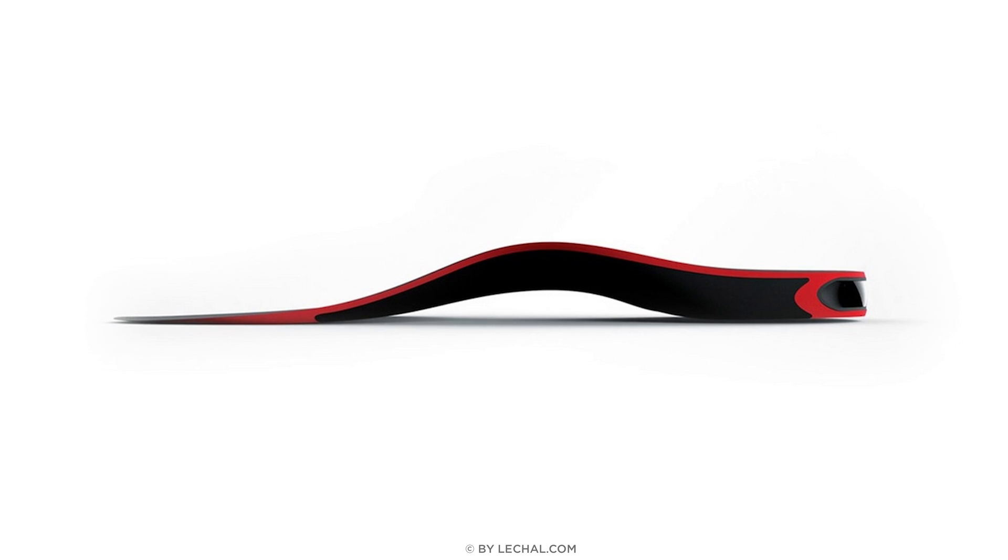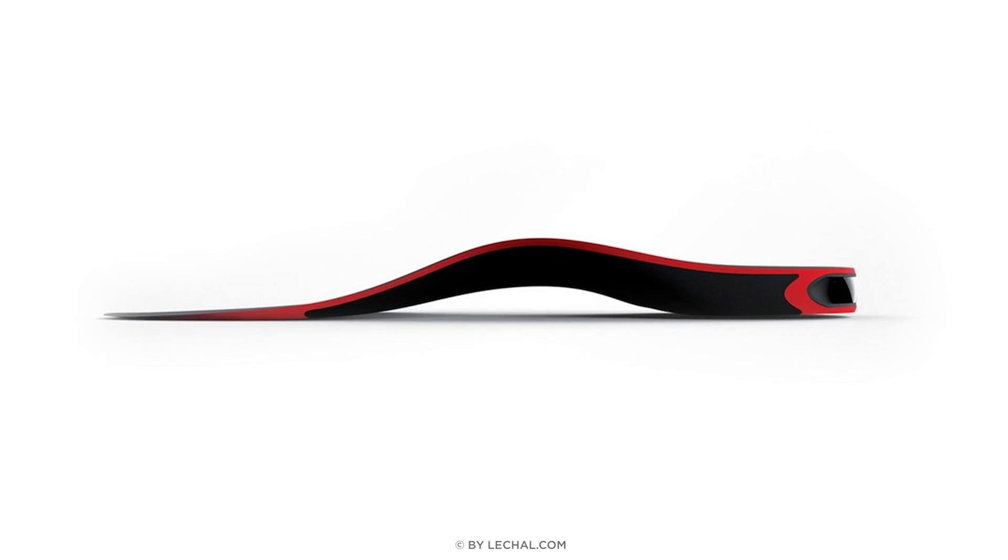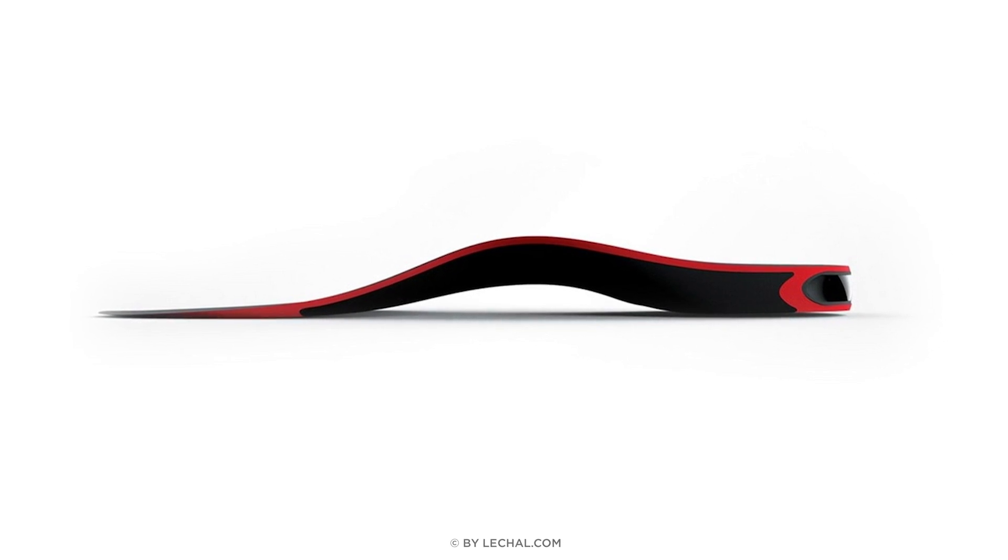For a more subtle alternative, look no further than the Lechal Bluetooth insoles. These shoe inserts connect to your smartphone to provide haptic feedback to help you navigate, similar to the Point Locus vest. However, in this case, you don't have to change your entire outfit.